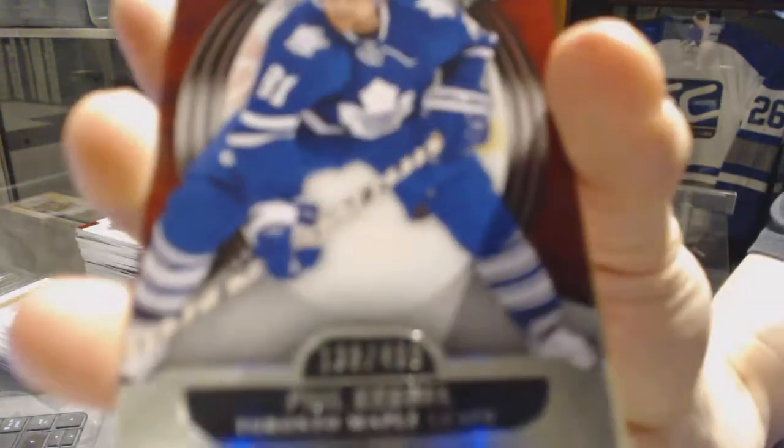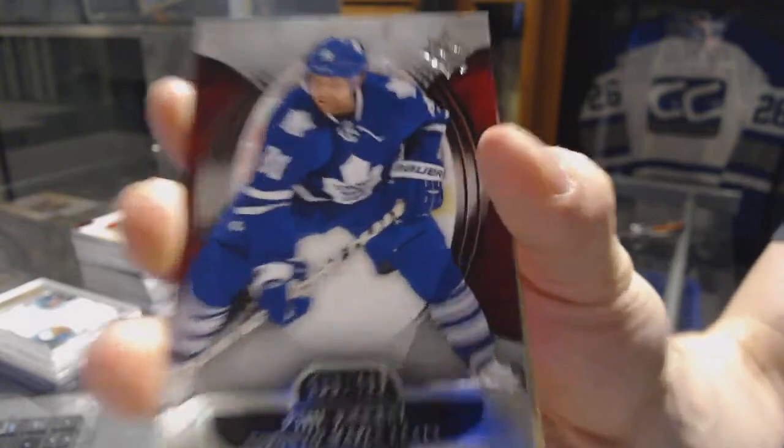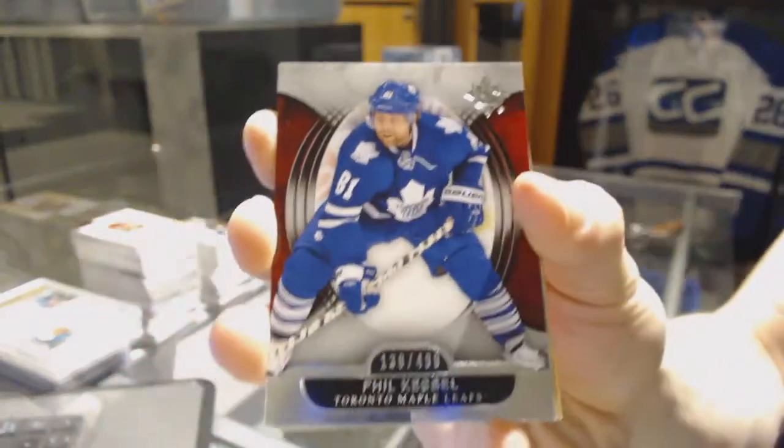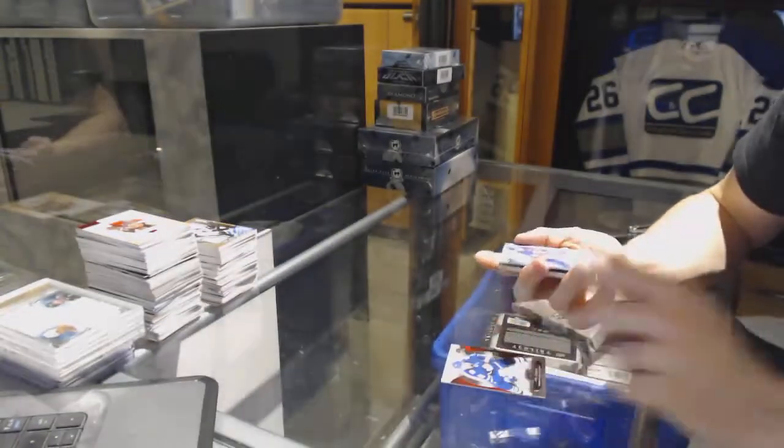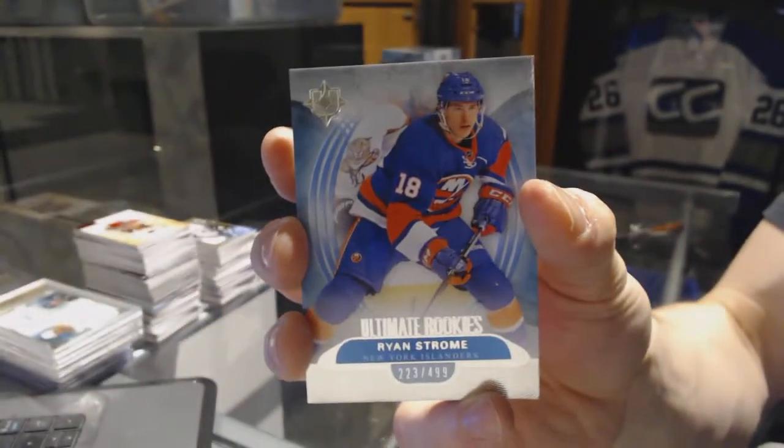All right, we've got a base card numbered to $4.99 for the Toronto Maple Leafs, Phil Kessel. We've got a rookie numbered to $4.99 for the New York Islanders, Ryan Strome.